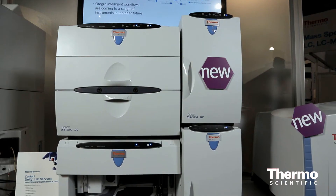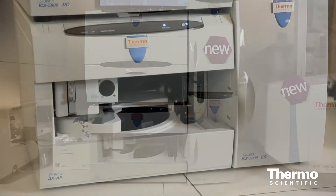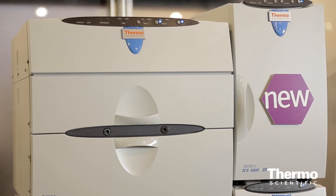In ion chromatography, where we're the market leader, we recently launched two new instrument platforms. This year we're extending it with our Thermo Scientific Dionex ICS-5000+, which offers high-pressure ion chromatography for micro-bore, standard-bore, and capillary columns — making it the first truly universal high-pressure ion chromatography system in the world. For customers needing fluorescence detection, we can supply that for qualitative and quantitative analysis, and if structural elucidation is needed, we can supply high-resolution accurate mass with our Thermo Scientific Q Exactive.